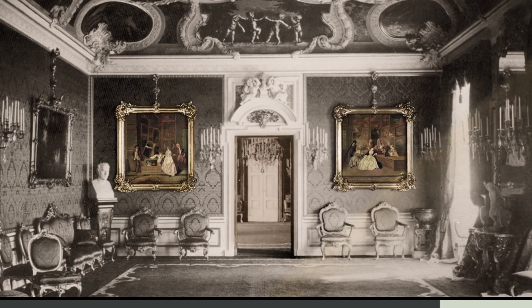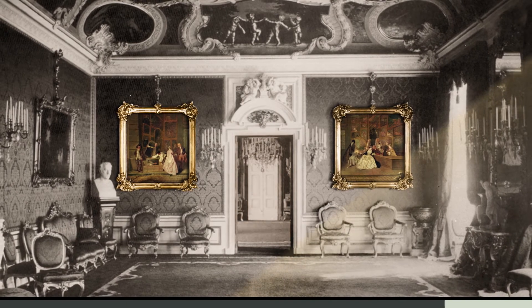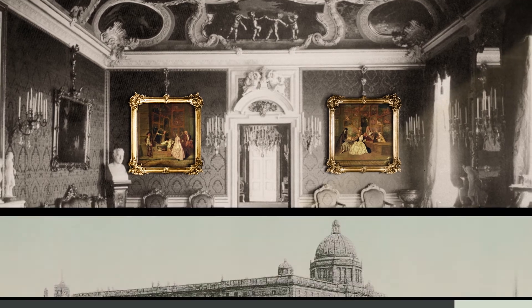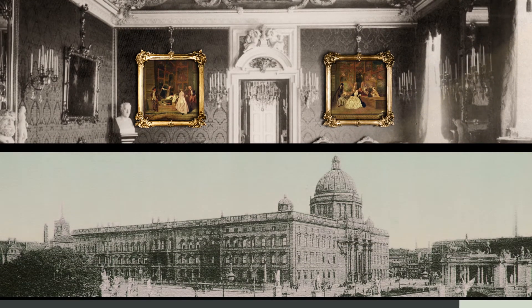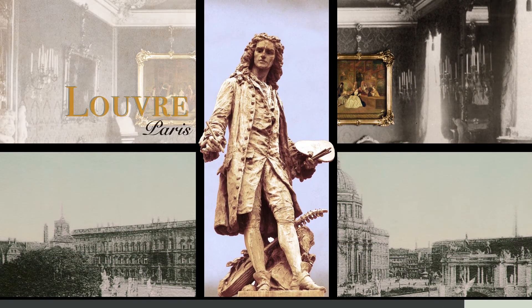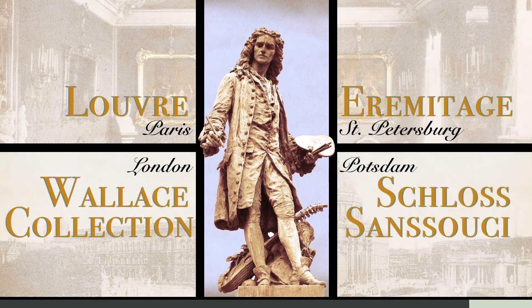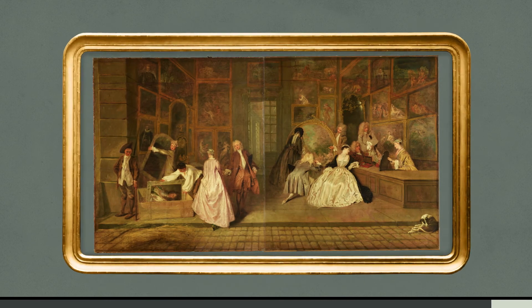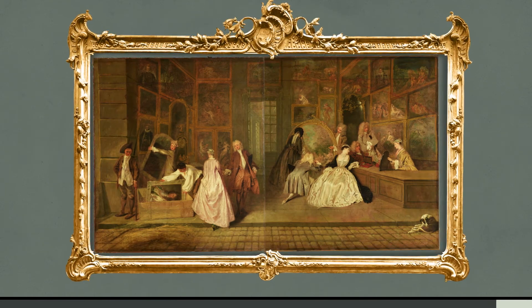The paintings were highly esteemed in the 19th century when they were hung in the imperial family's state rooms in the Berlin Palace. Watteau's popularity was at its height at this time. With the transformation of the palaces into museums, the art historical engagement with the shop sign began and continues to this day.